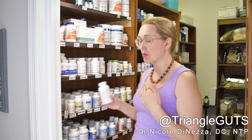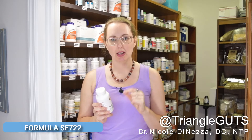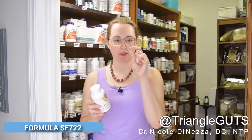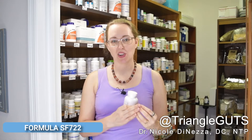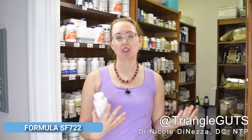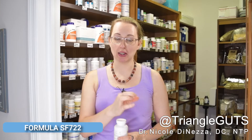By far my absolute number one product for yeast overgrowth is Formula SF722 from Thorne Research. These are little tiny gel caps containing undecylenic acid — an extract from coconut oil that has anti-yeast capabilities. You're going to notice a theme that coconut comes up a lot today. What this does is it doesn't necessarily kill the yeast as far as we are aware. What it does is help turn big hyphal candida into their single-celled versions — it helps control the type of candida you have, not necessarily the quantity.